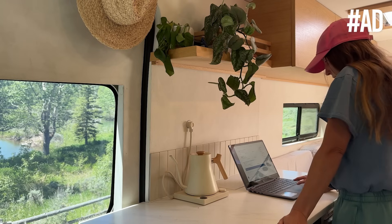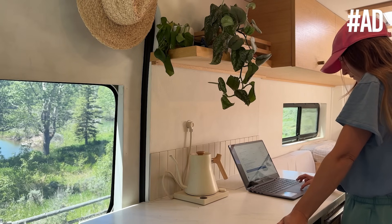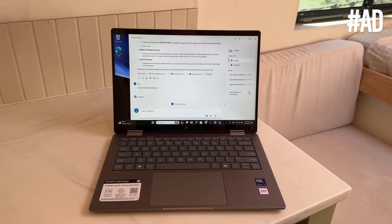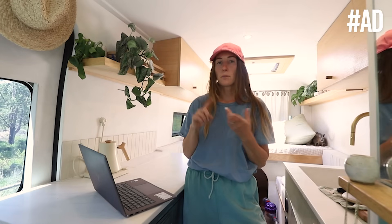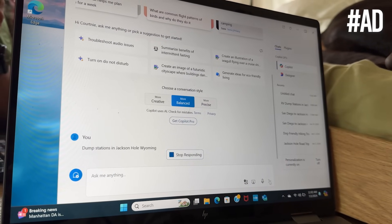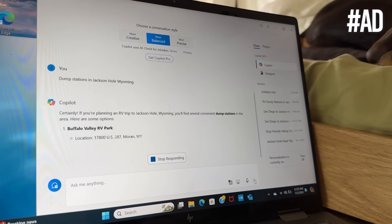The HP Envy X360 AI laptop has unlocked a whole new way for me to plan our road trips. I actually really love planning these because the process is so streamlined and ensures we aren't missing anything. First, I'll start by planning our route, and then I'll ask AI to look for campgrounds, water fill-ups, dump stations, dog-friendly hikes, health food stores, anything else we're going to need.